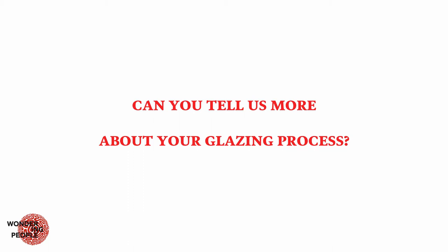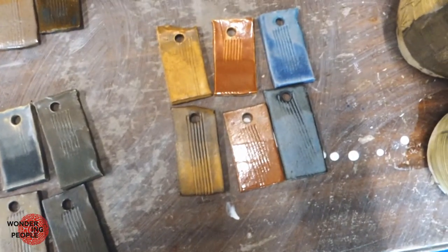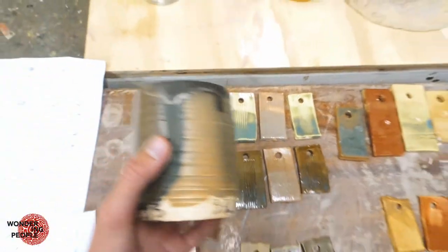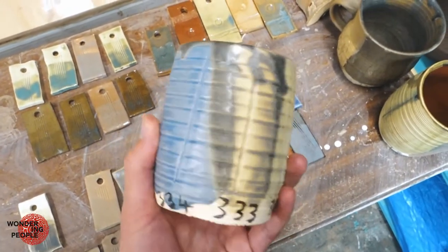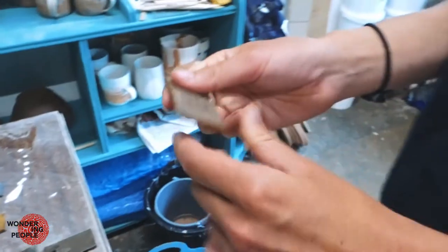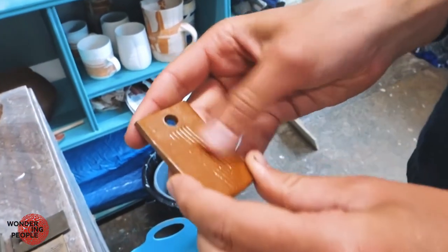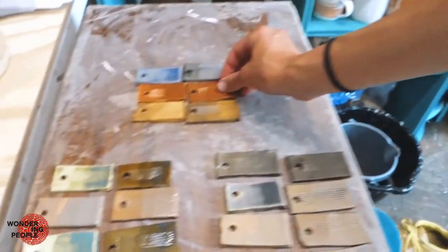I make all my own glazes, so experimenting and testing is a really important part of my process. I'm always trying to find new colours, new effects. I'm looking for something that feels rich and not synthetic. I want something that's natural and that enhances the qualities of clay.